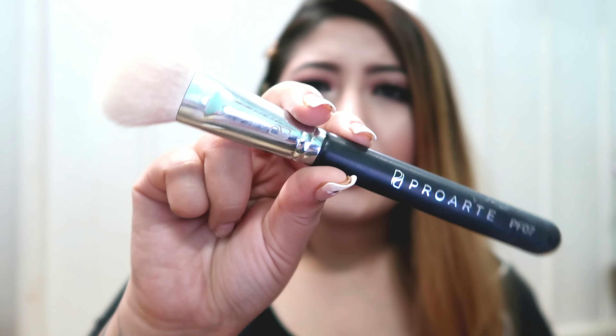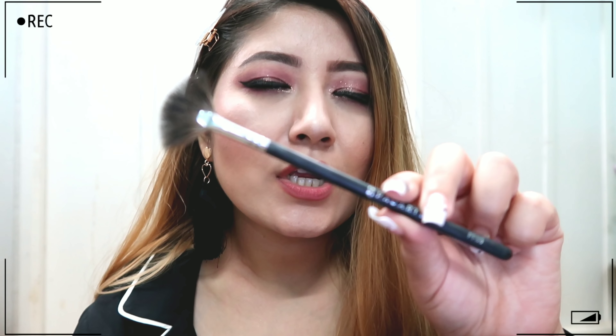Next is the Pro Art PF07, which I use to contour my face with a powder contour. However, I would actually recommend an angled brush to blend your contour or bronzer instead of this one — I don't really like its quality and wouldn't recommend it to everyone. Instead, you could try the Nykaa angled contour brush, the Wet n Wild contour brush, or one from Pack.